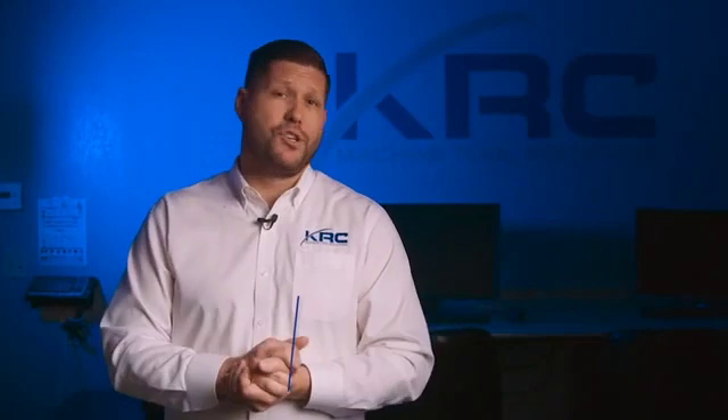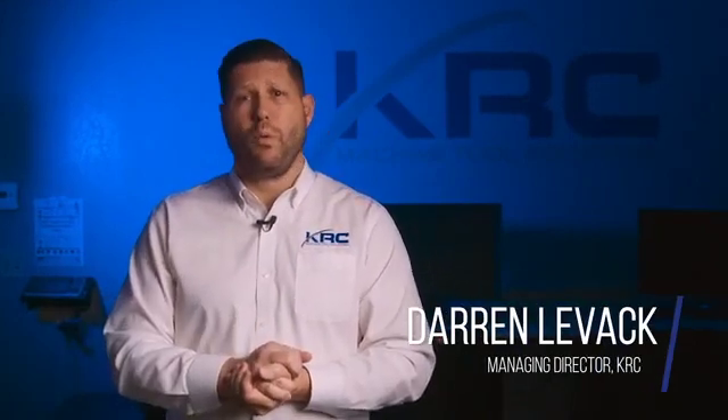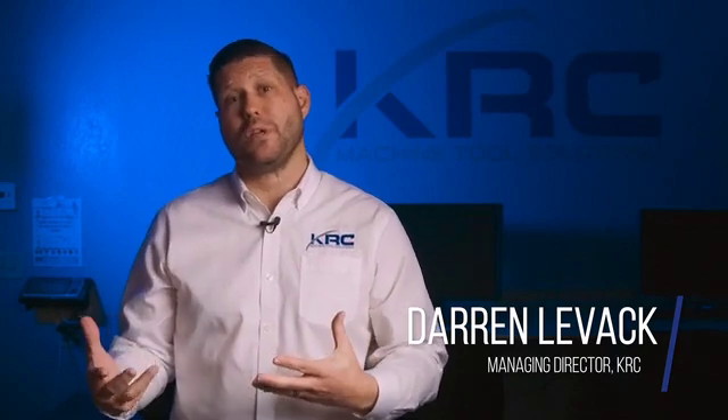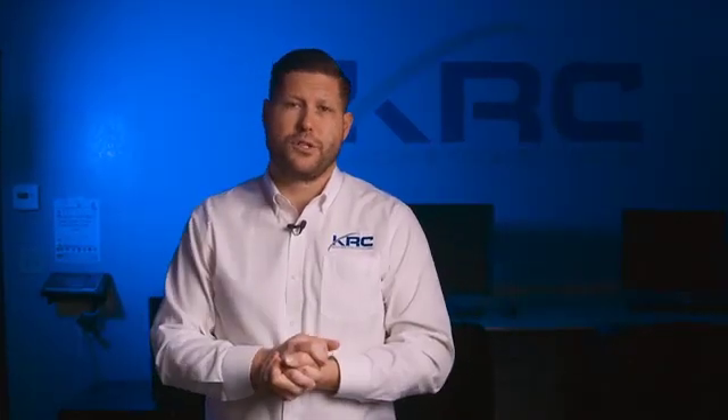Welcome, I'm Darren Levac, I'm the Managing Director of KRC. We're here at one of our largest customer sites where we provide a complete maintenance solution, and that solution actually includes and encompasses their pyrometry needs. KRC's pyrometry group really stemmed from one of our on-site presences at one of our largest complete maintenance solution customers.